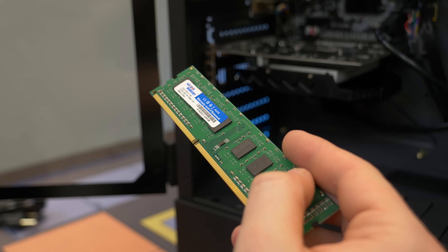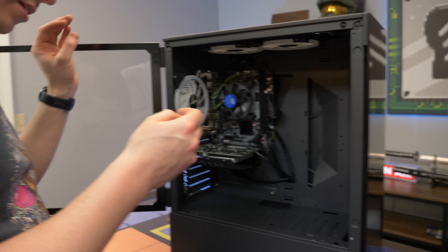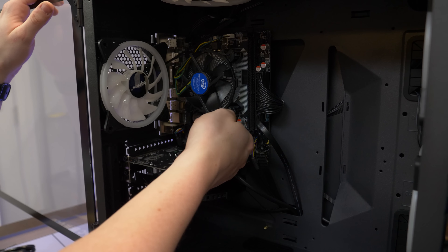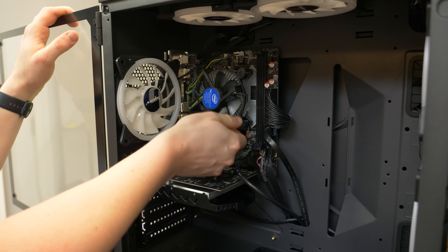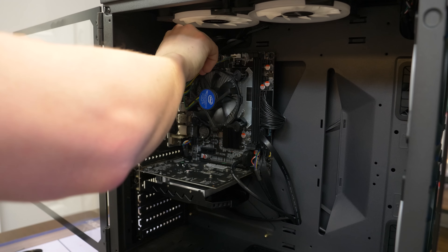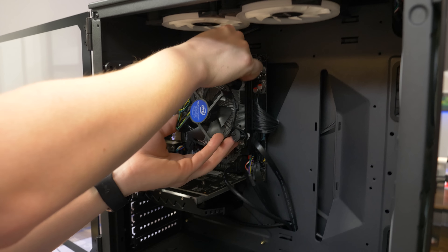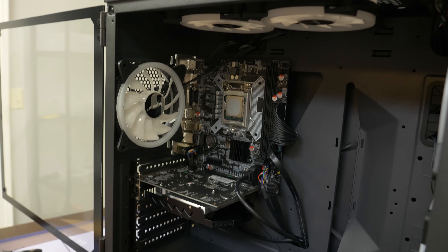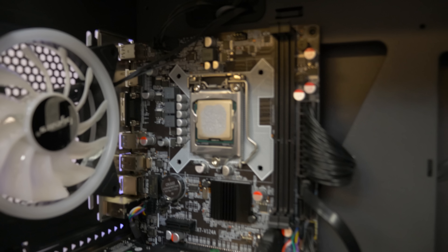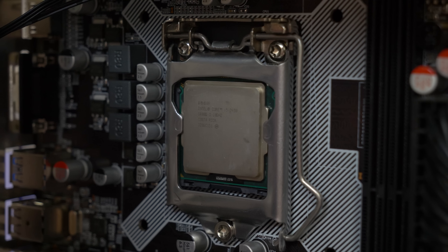It's an 8 gig DDR3 stick — doesn't say the speed, made in China. Definitely a cheap stick of RAM. They didn't even seat the pins correctly, so you can just pop them right out — they're very loose. There's a high probability of a lot of things being wrong with this computer. The thermal paste application looks decent though; it doesn't look like stock paste, so the coolers may have been reused.